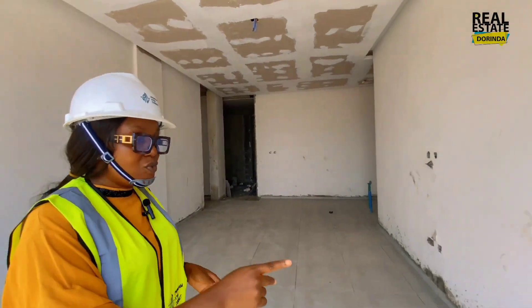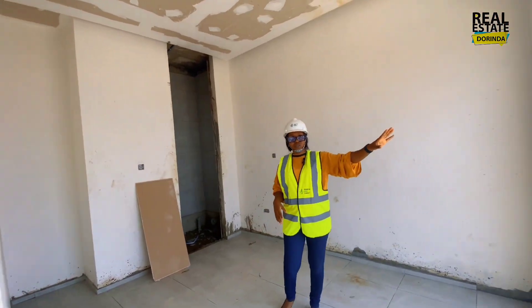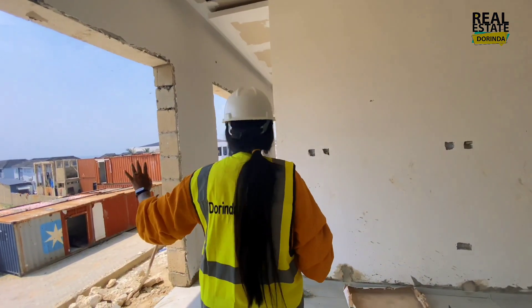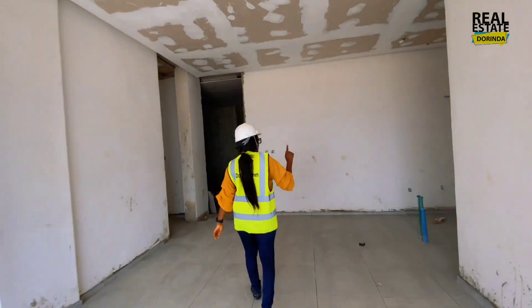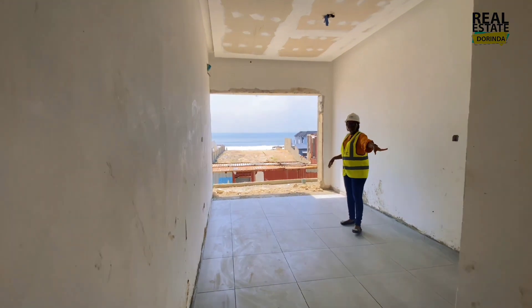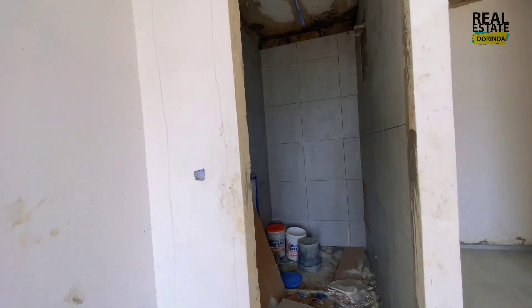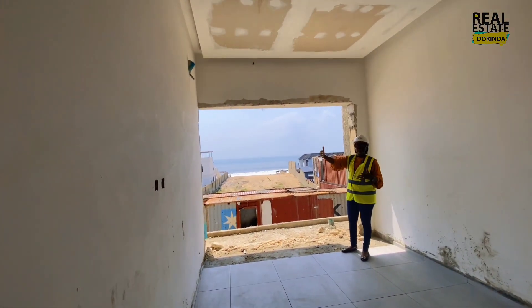You have one bedroom here — and this bedroom also has a view of the ocean. Both rooms in this apartment have ocean views. One bedroom is en-suite, and then you have the living room, the open-plan kitchen, and a lobby leading to the guest toilet and the second bedroom. The second bedroom is also en-suite with a standing shower and a large bathroom. There's also a balcony from this bedroom with a view of the ocean — so both bedrooms and the living room all enjoy ocean views.